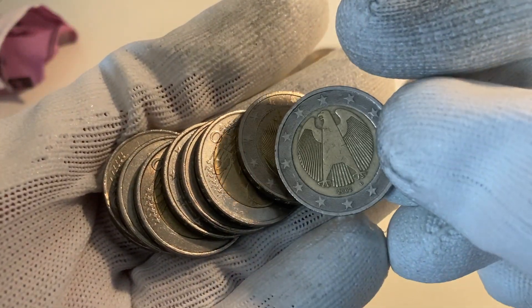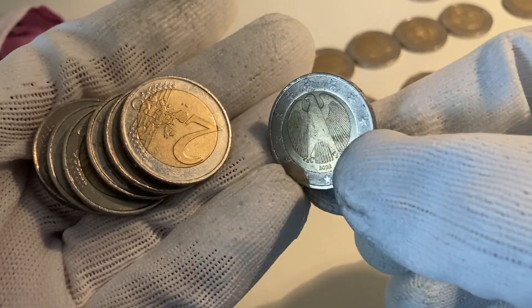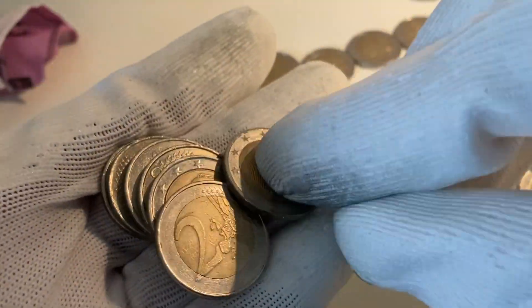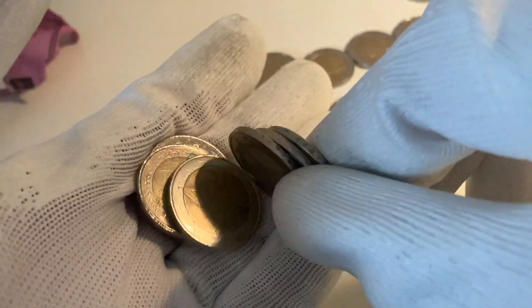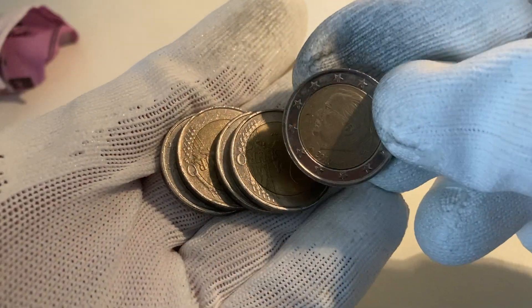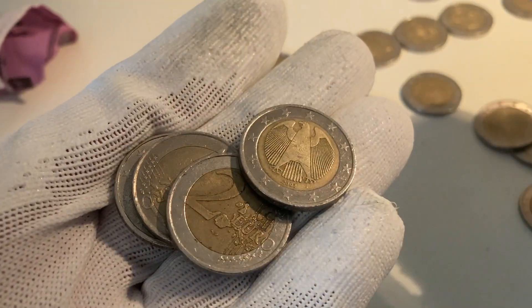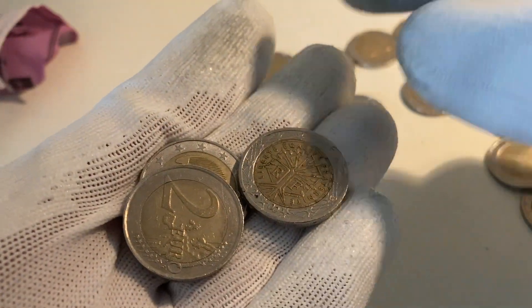More coins: one from Germany 2002, another one from Germany 2002, another Germany — unbelievable how many Germany 2002 coins there are. One from Belgium from the year 2010, one from Germany 2002, and one from France.